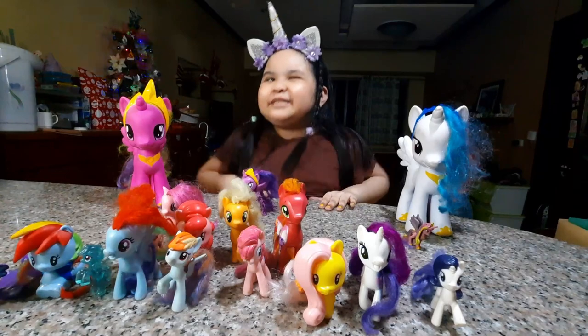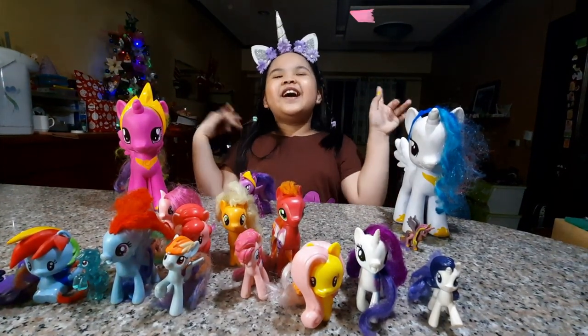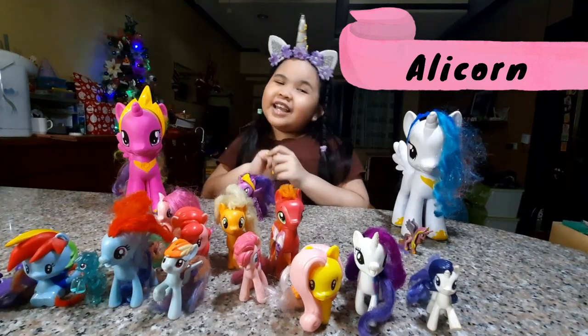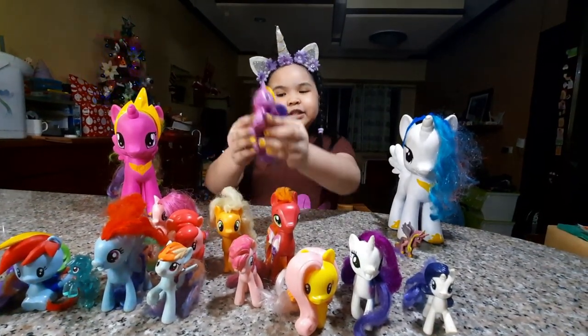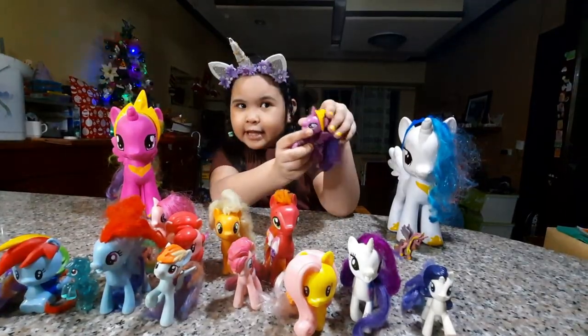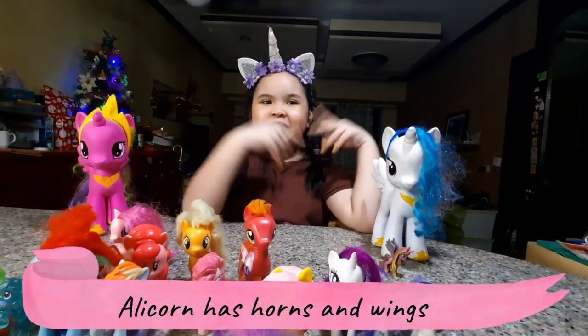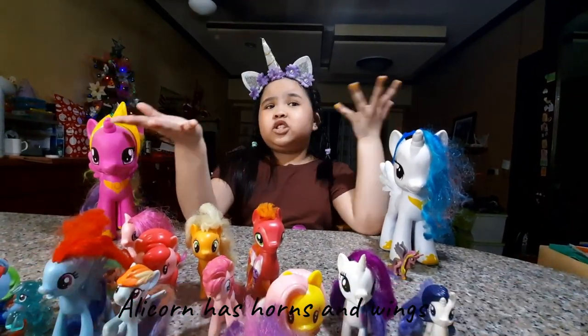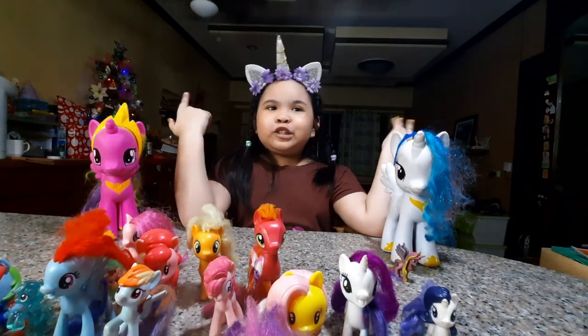So the last but not the least — the Alicorn. They're the greatest among the rest. Of course, Twilight became an Alicorn. Alicorn means they have horns and wings. I just figured it out that she got wings from the My Little Pony episode I watched.